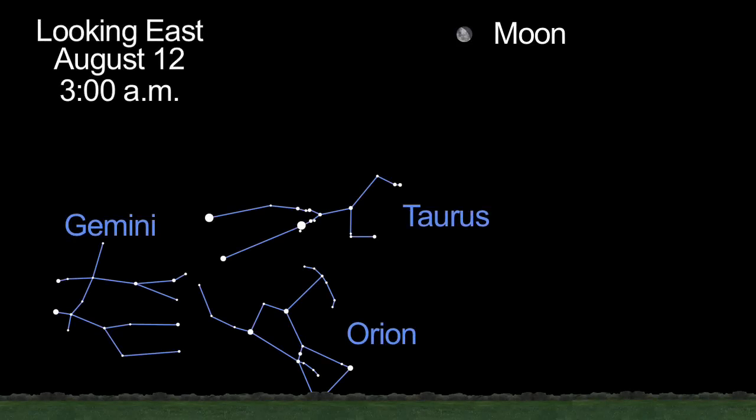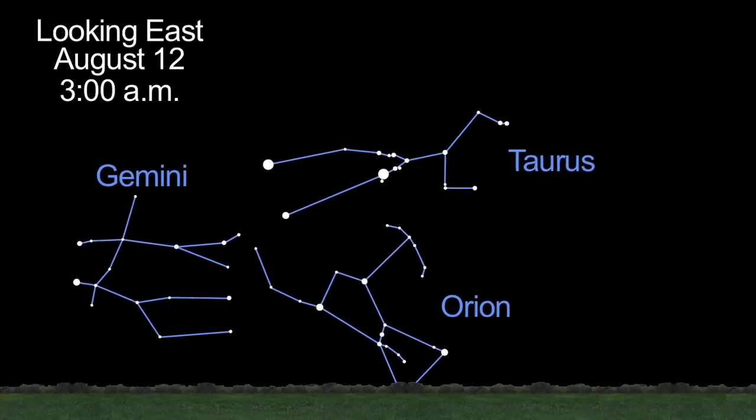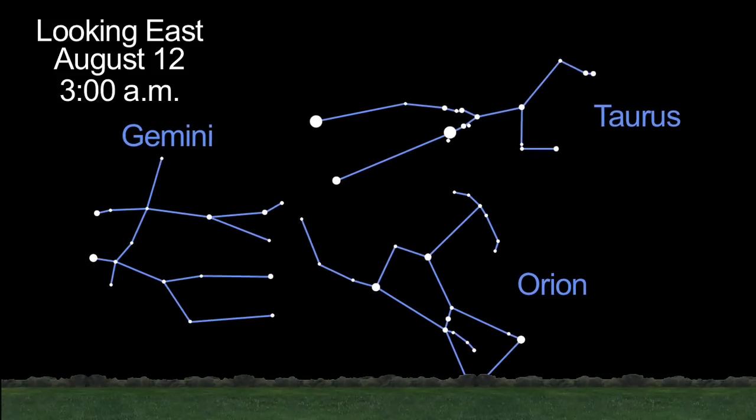And as a bonus for staying up late, two planets are visible in the eastern sky — one bright and the other faint. Venus is just rising low on the horizon and is much brighter. Mars, despite that email hoax about it being big and bright this month, appears as a reddish, faint, star-like object above Venus.